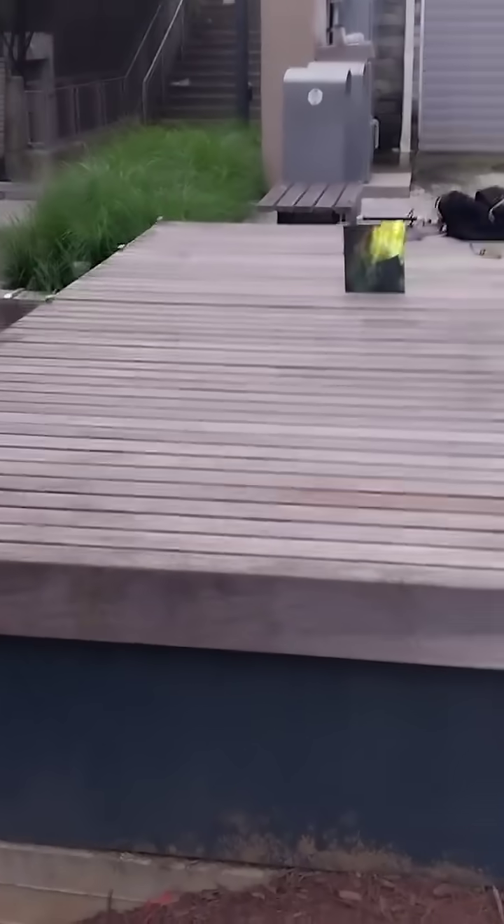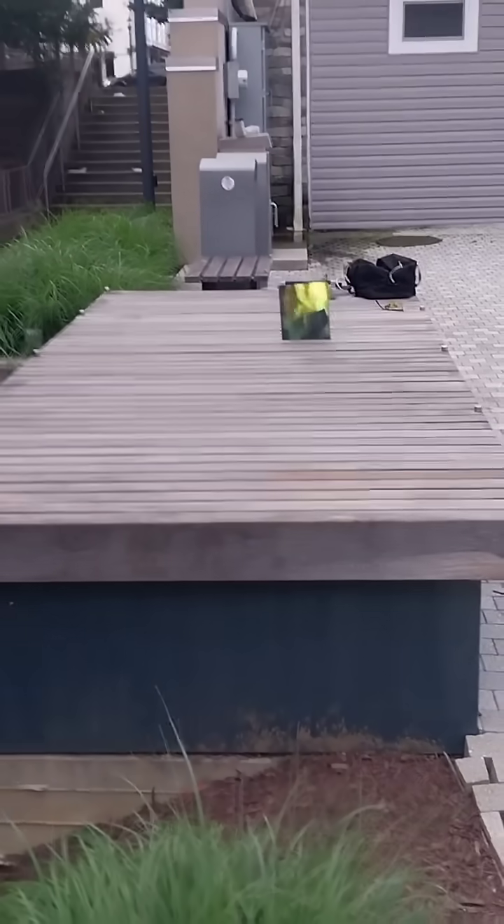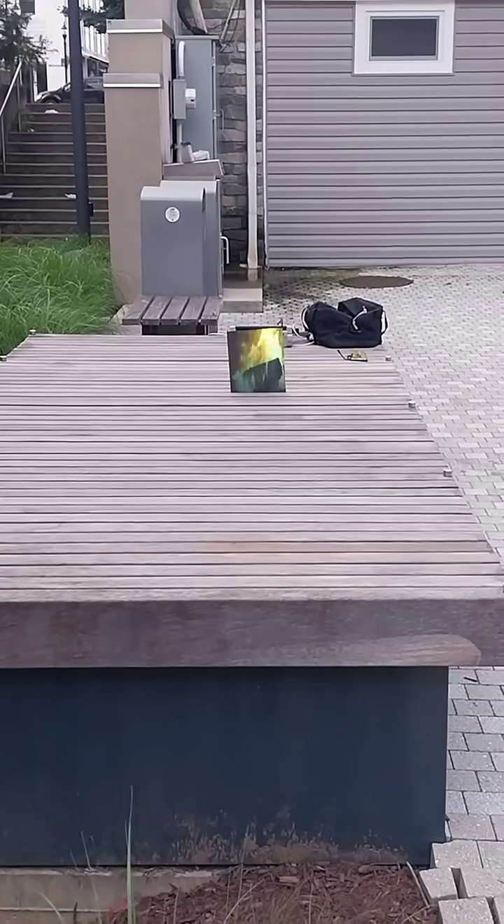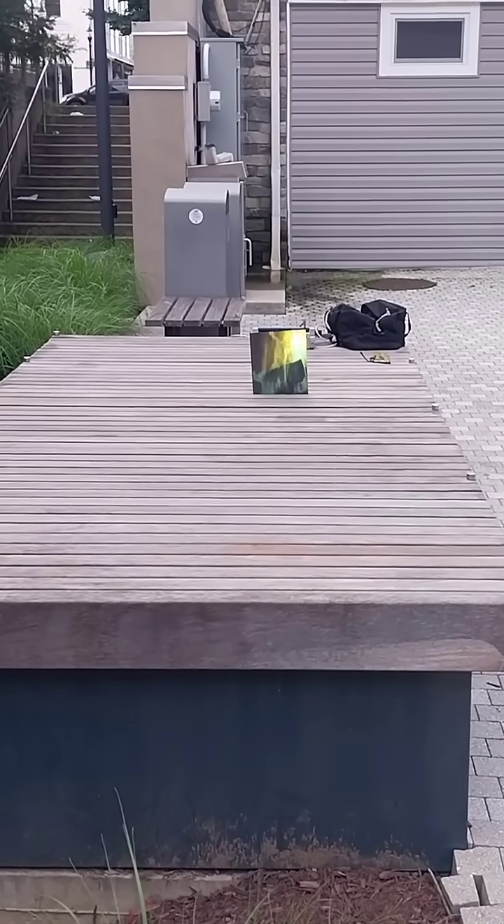Let me get back here a little farther so I can get a better shot of our fire. Look at that — that is absolutely incredible. Alright, gotta go.